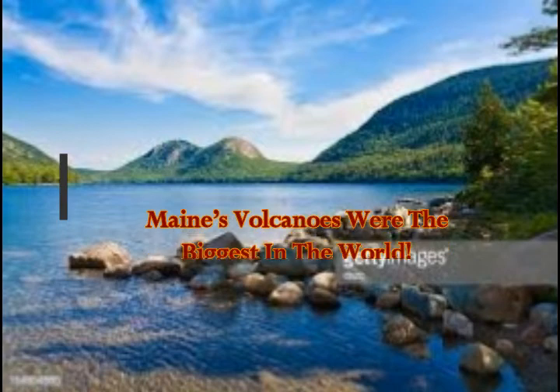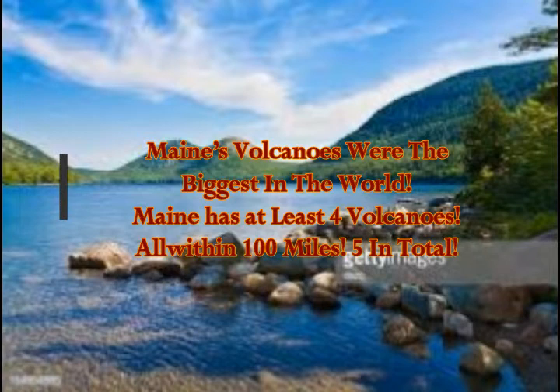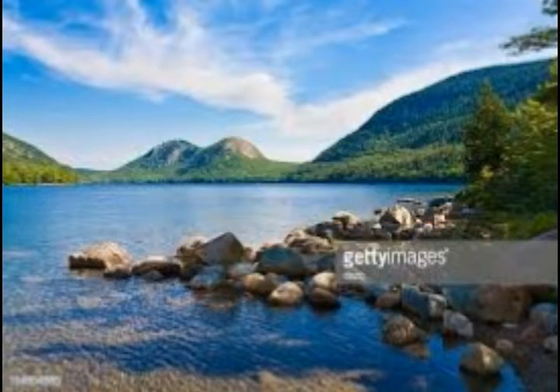Most people have no idea that Maine's volcanoes were the biggest in the world. Maine has at least four volcanoes, all within a hundred miles of each other. And this is the fifth — Jordan's Pond, as you can see here. That's the crater of it, surrounded by the mountains of the volcano. So that's the fifth one.